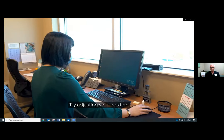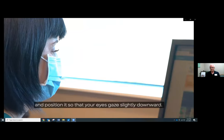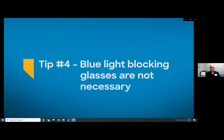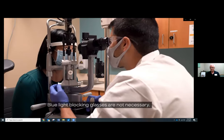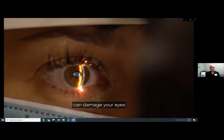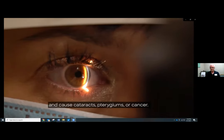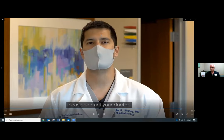Try adjusting your position — sit about arm's length away from the screen and position it so your eyes gaze slightly downward. There is no evidence that light from a computer screen is damaging to your eyes, and blue light blocking glasses are not necessary. But ultraviolet light from the sun can damage your eyes, causing cataracts, pterygiums, or cancer. If you have any questions about your eye or your eye health, please contact your doctor.